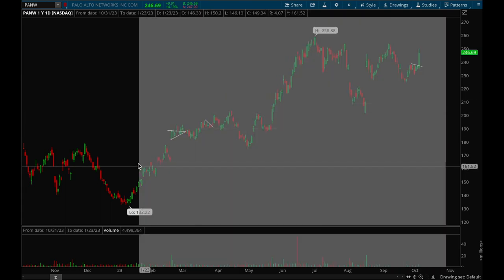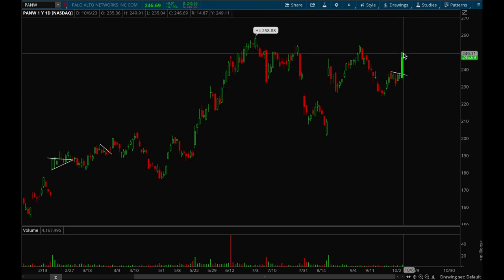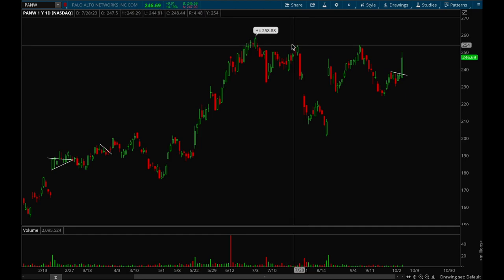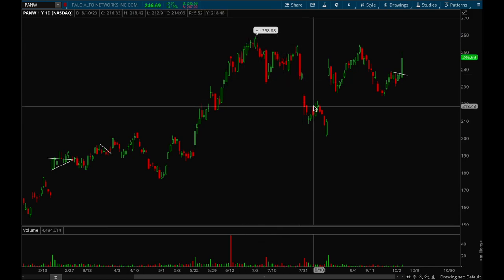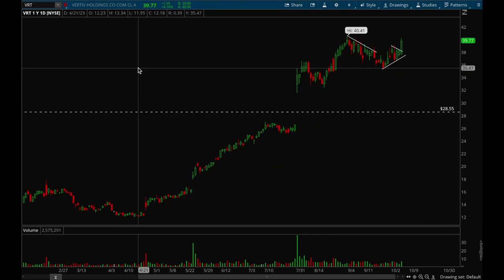One more software name — Palo Alto Networks. This one had a really nice flag setup and then broke out on Friday. It looks like it can make new 52-week highs — first resistance level is 254-255, then 258, and then it can make new 52-week highs. Software is the new theme here and a lot of these software names have been breaking out, so they should definitely be top watches.